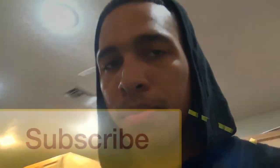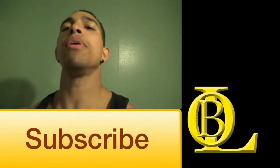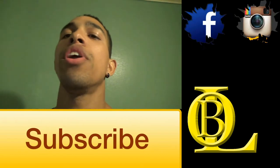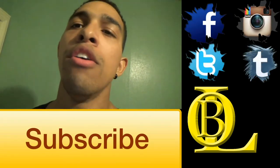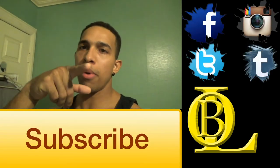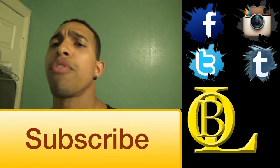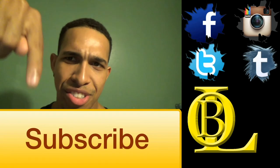Nick Ross, Body of Legends right here. Make sure to follow me on all my social media sites in the description — Facebook, Instagram, Twitter, even Tumblr. Follow me everywhere, guys. Keep up with all my updates, posts, photos, motivations, and everything that I have to offer right down in the description.